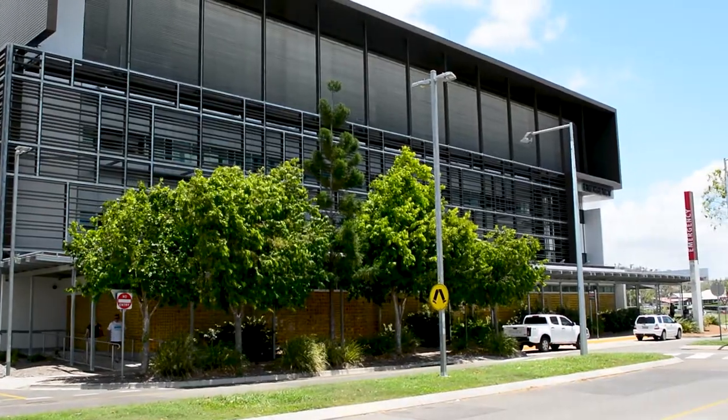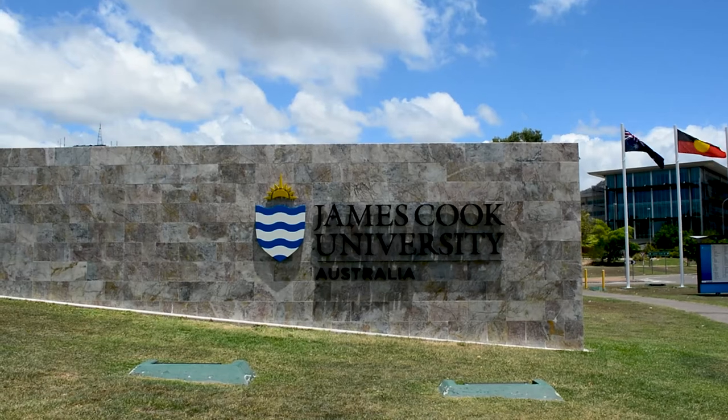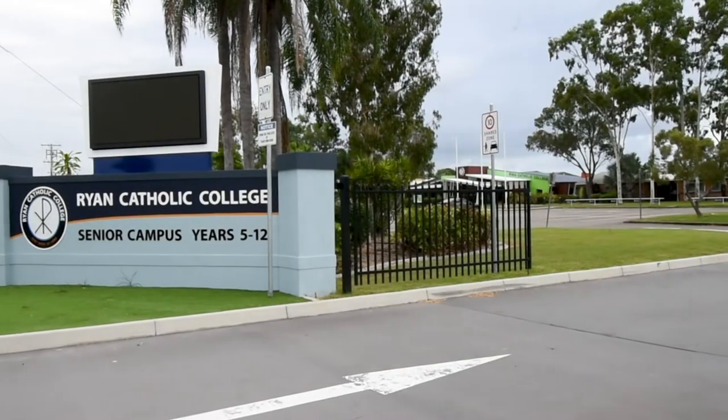We're located so close to the hospital, university, shopping centers, and a number of excellent schools.